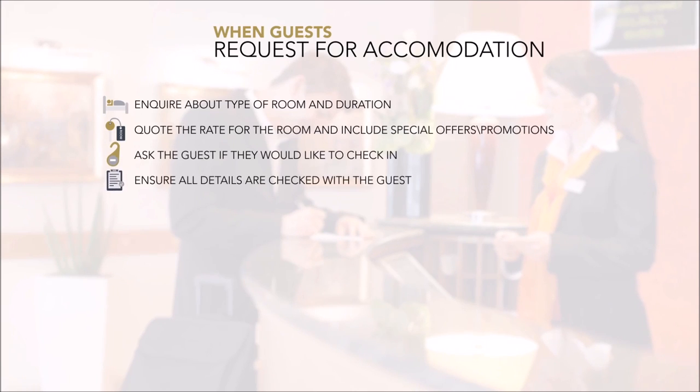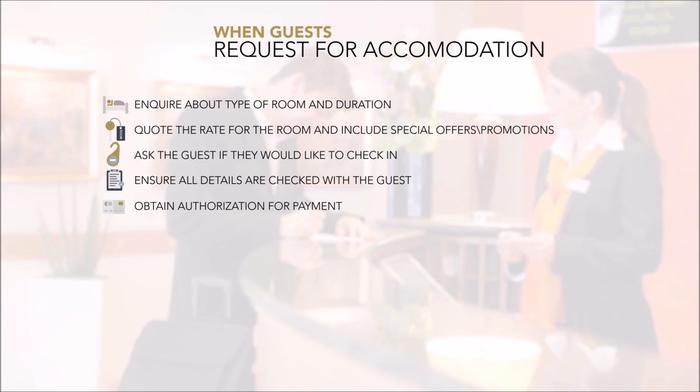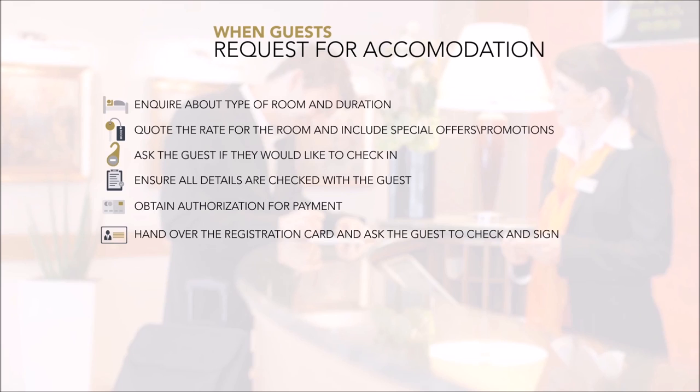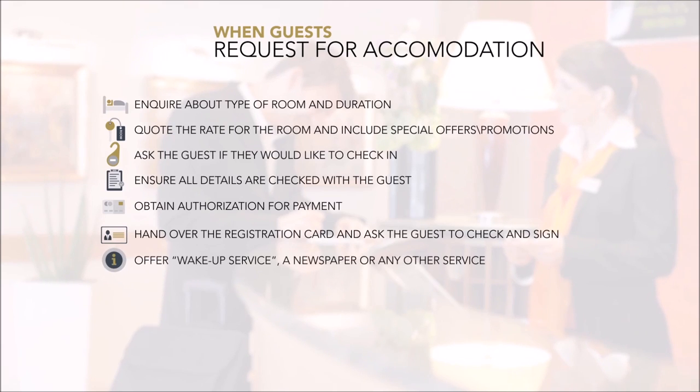Ensure that all details are checked with the guest and proceed with obtaining authorization for payment. Give the guest the registration card and a pen and ask him or her to sign and check the details. Ask if the guest requires a wake-up service, a newspaper, or has any special requests.